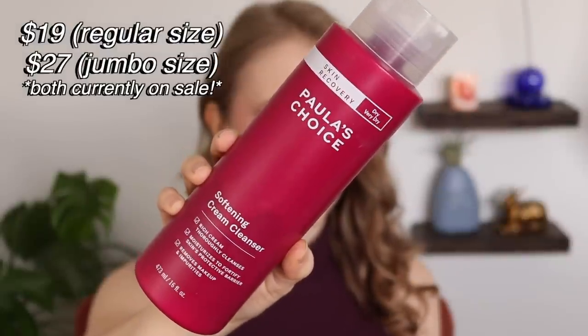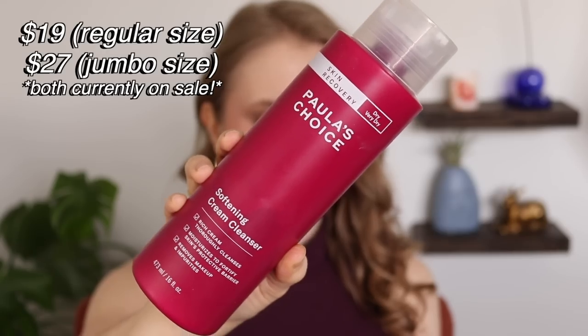Let's move over to some more skincare. I have two more Paula's Choice products I've repurchased. First is a cleanser — the Paula's Choice Softening Cream Cleanser from their Skin Recovery line. This is kind of my new holy grail cleanser. I love it so much that I bought the gigantic 16-fluid-ounce size because it was a better value. I've been working on this bottle since probably the fall and I still have a ton left. Ever since I've been on Tretinoin, my skin has been very dry, and this is pretty much the only cleanser I've tried that I can rely on to not irritate my skin — it actually soothes my skin when it's a little irritated.